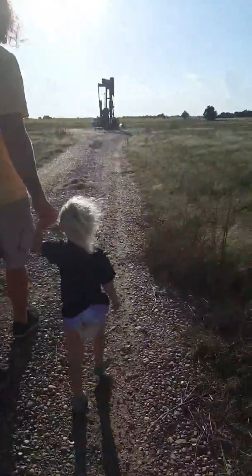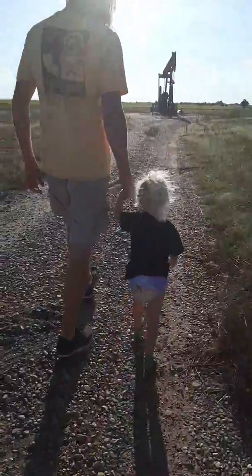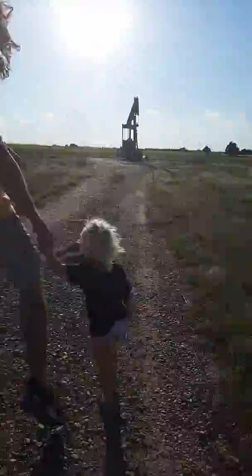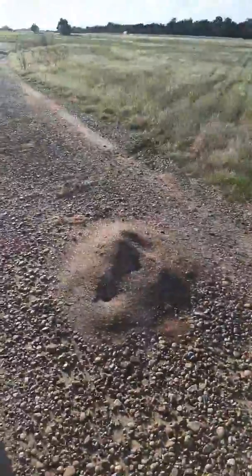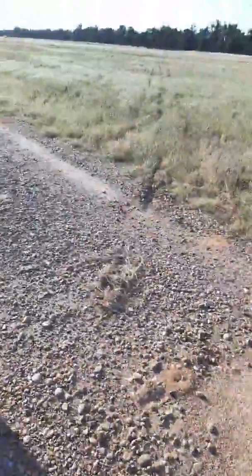I've never seen so many fire ants in my life, and they're huge. Like, I've been down to South Florida, and they're not even that huge compared to what's right here.